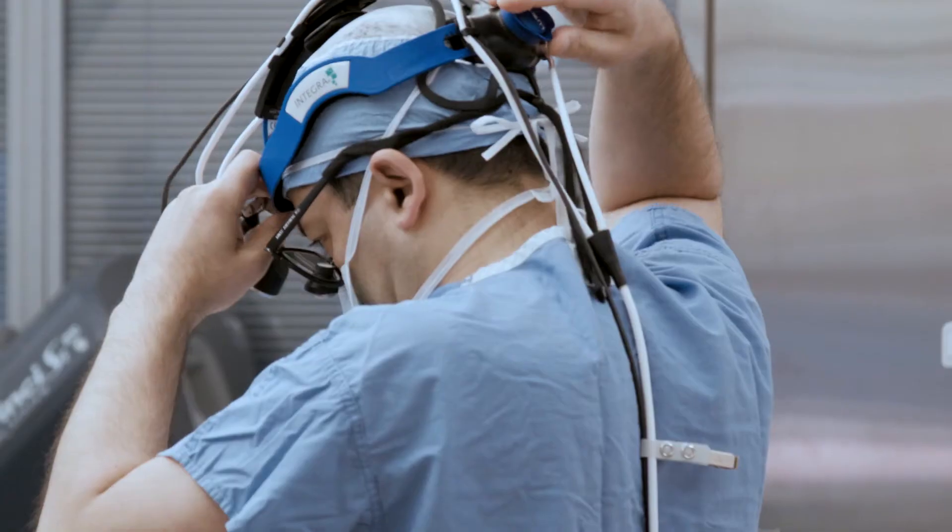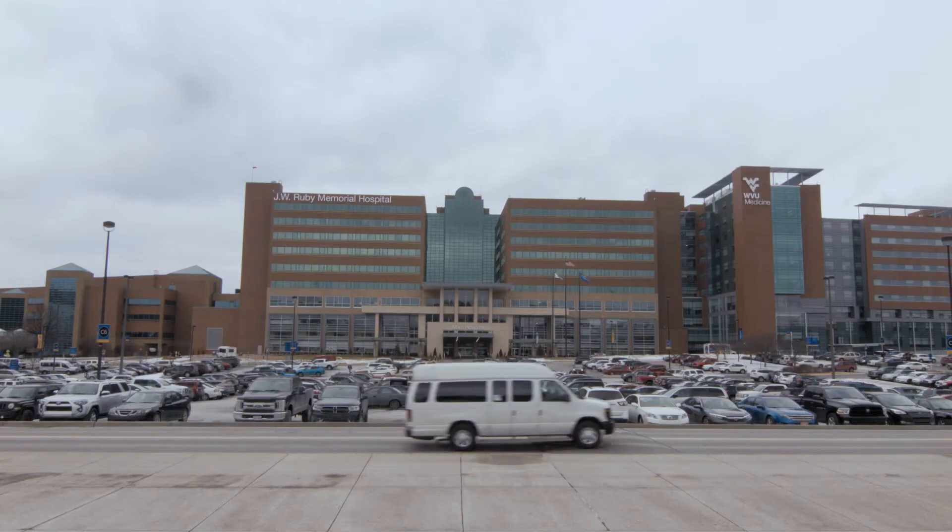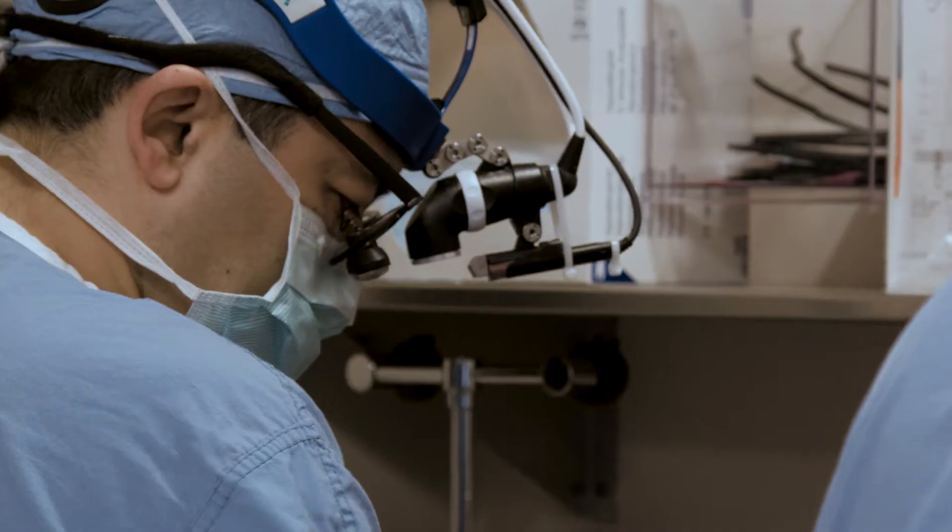My name is Vinay Badwar. I'm a heart surgeon in Morgantown, West Virginia at West Virginia University at the Heart and Vascular Institute. I've been in practice for 17 years, predominantly doing complex valve surgery.